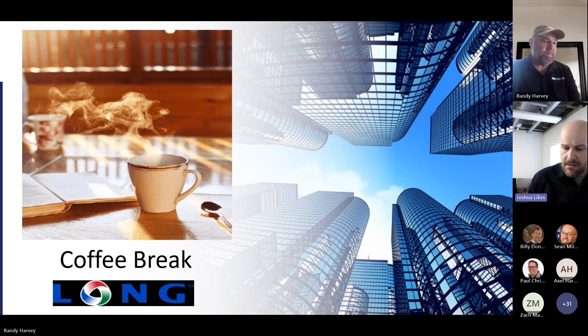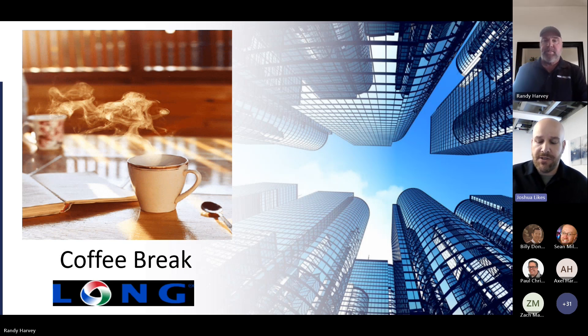All right, everybody, it's 10 o'clock. Good morning. Welcome to another edition of the Long Coffee Break. I'm Joshua Likes, sales engineer out of the Grand Junction office. With me today, I got Randy Harvey, regional sales manager for KE FiberTech, and today he's going to discuss fabric duct solutions. Go right ahead, Randy.